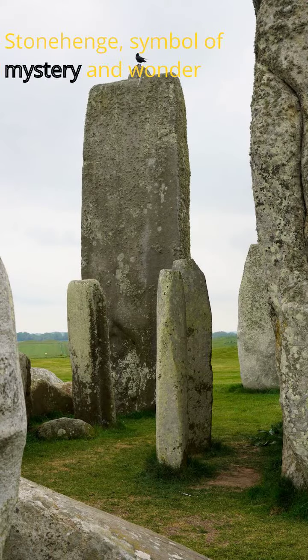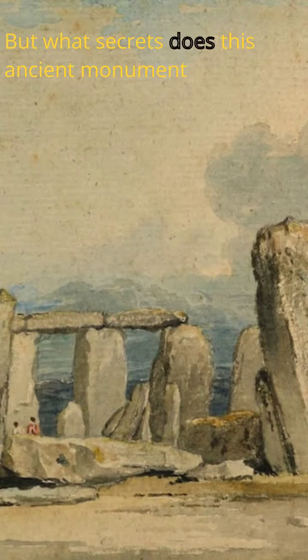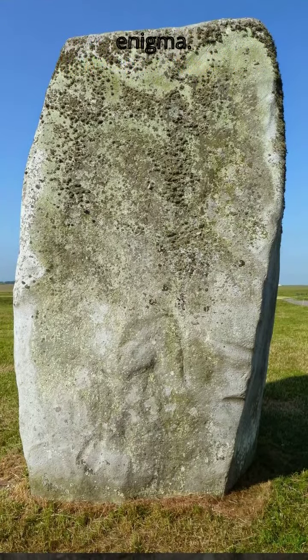Stonehenge, a symbol of mystery and wonder that has fascinated us for centuries. But what secrets does this ancient monument hold? Built over 4,000 years ago, the construction of Stonehenge remains a baffling enigma.